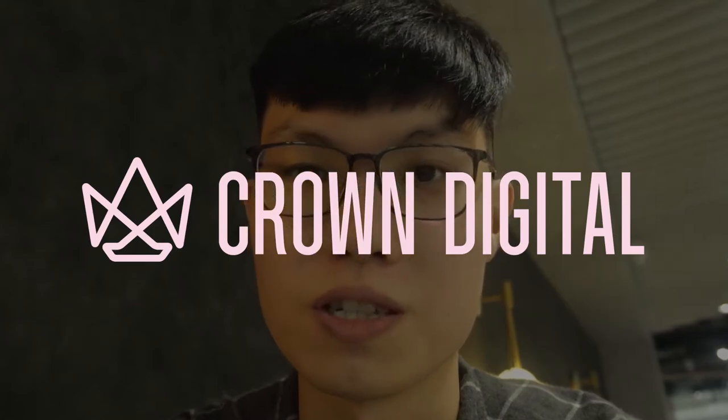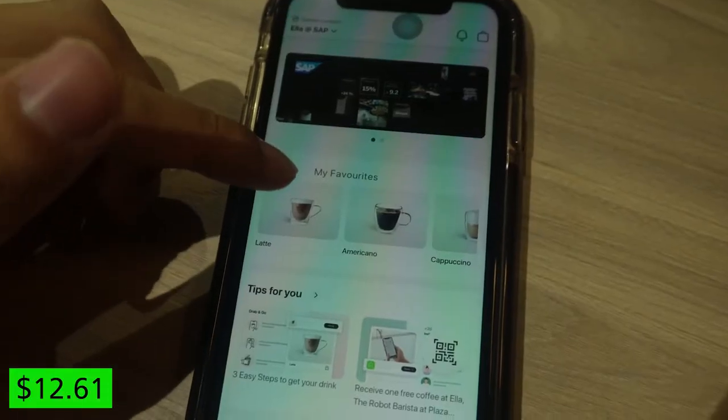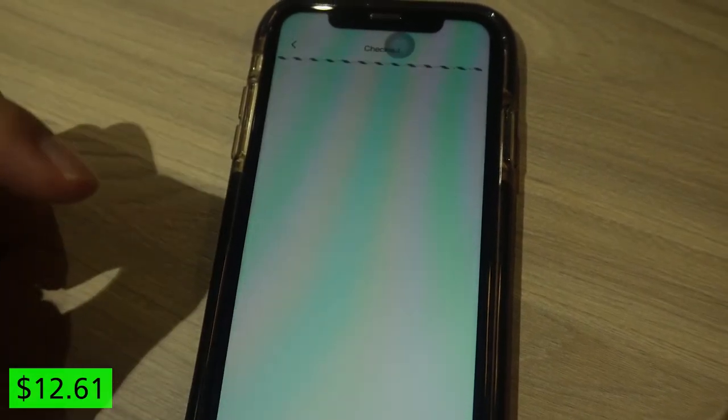Right now I'm in SAP's office and I'm going to order coffee from their coffee machine. SAP has a collaboration with Crown Coffee, which features a robotic barista. I'm going to use the app to make my order right now — I'm ordering a vanilla latte.